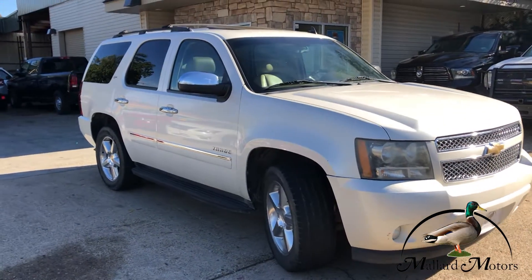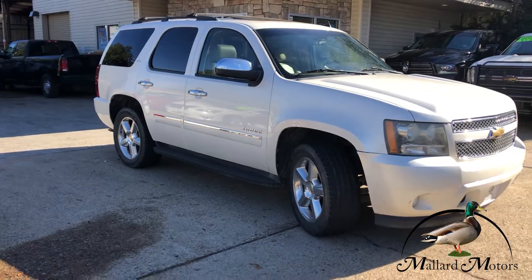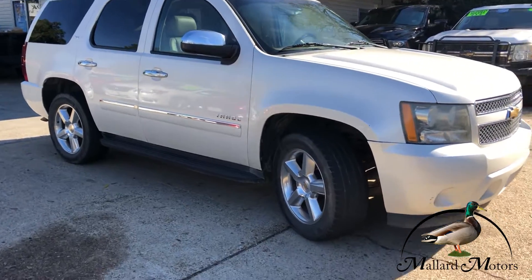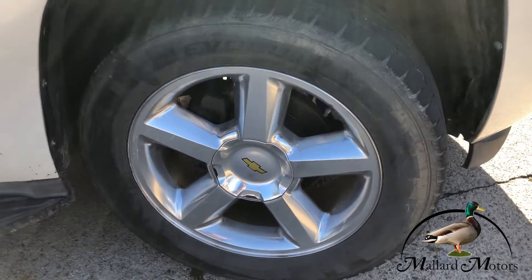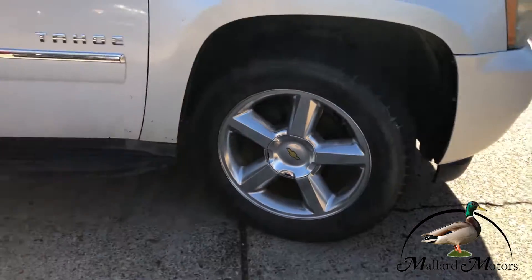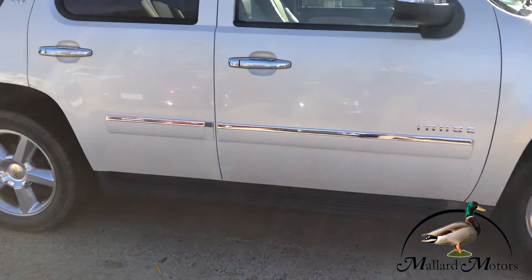Chrome on the back side of the mirrors, on the door handles, on the side of the body. You've got some 20 inch premium alloy wheels on there. Got fixed running boards on both sides.